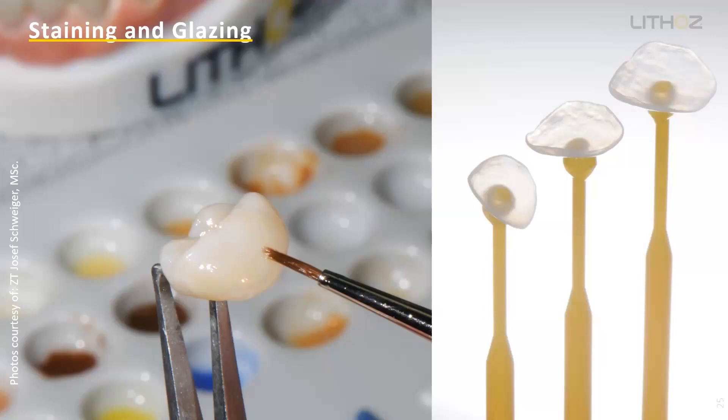Moj is asking: are there specific stains and glazes you need to use, or is it open to user preference? You can use your preference. If you work with lithium disilicate — especially with Ivoclar — you can use the same stains and glazes you already used, because after our debinding and sintering process, we have the lithium disilicate as you know it from Ivoclar. It's the same process in staining and glazing.